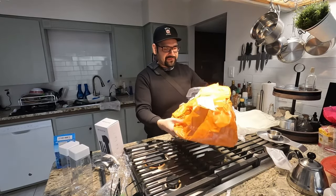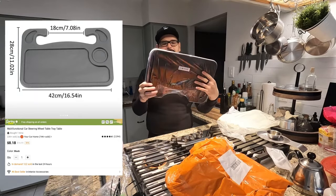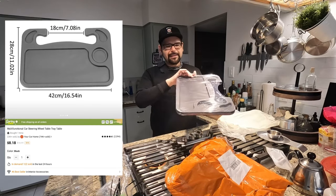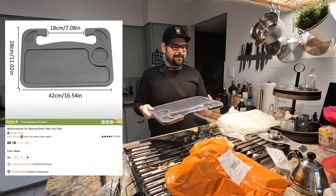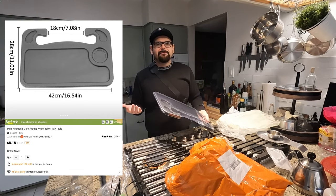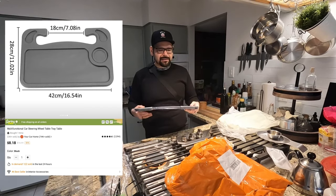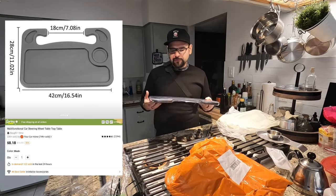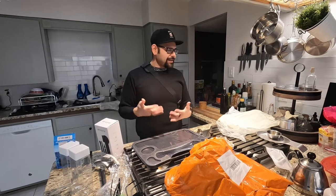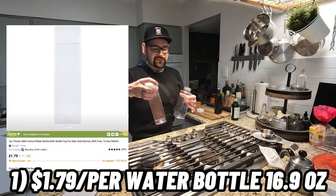Last but not least is this item for your steering wheel. This is supposed to hook onto your steering wheel — it looks like there's a cup holder right here and a little thing here. Basically I just wanted something to rest on my lap, maybe hold my phone. Sometimes I'm chilling in a parking lot or something — it's kind of cool to have in the truck. We'll test it out and see if we get any use out of it.